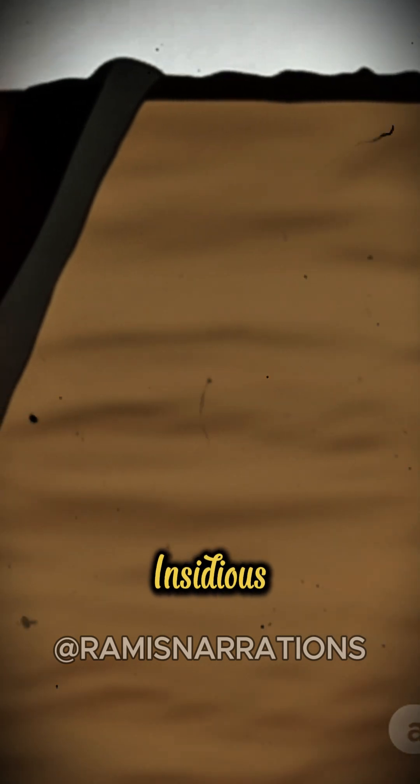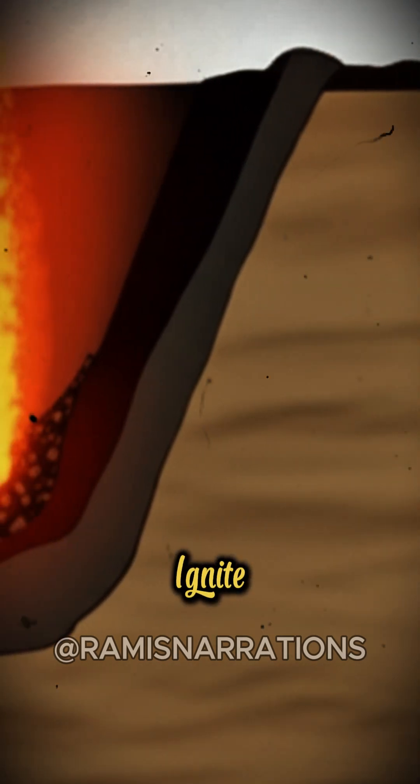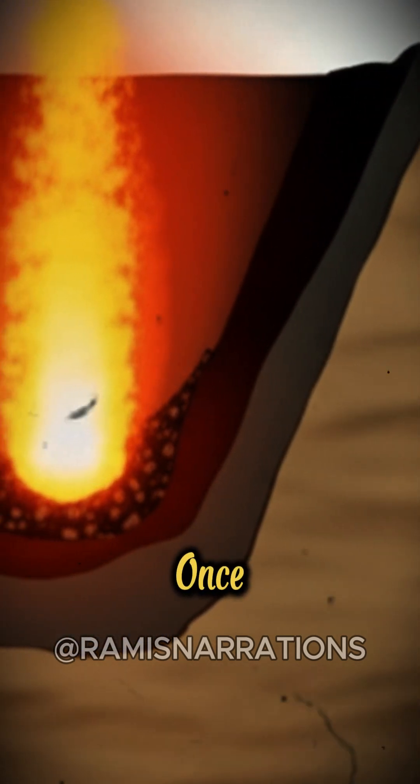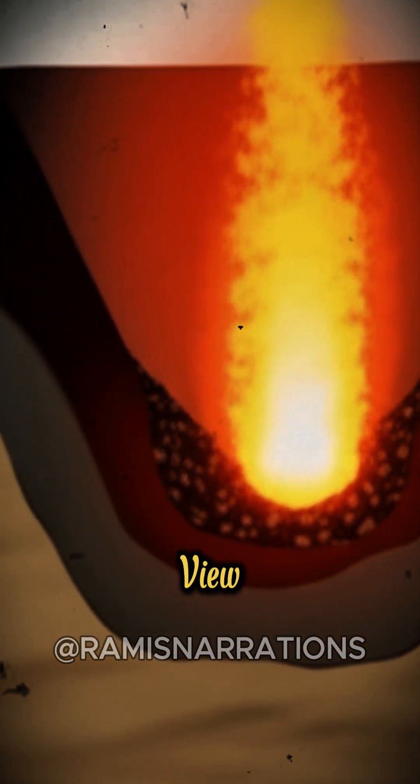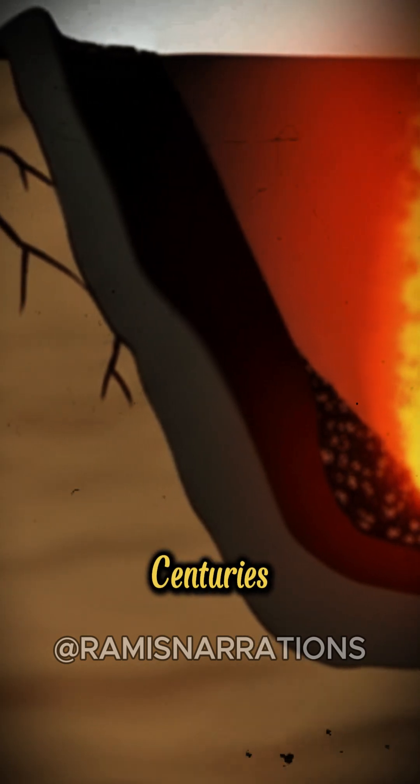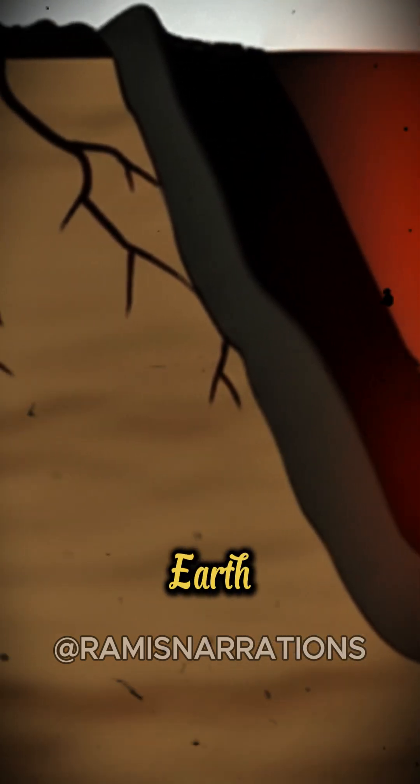But the most insidious coal fires burn deep underground. These can ignite from various sources, and once they start, they are nearly impossible to extinguish. Hidden from view, they can smolder for decades, even centuries, slowly consuming the earth above.